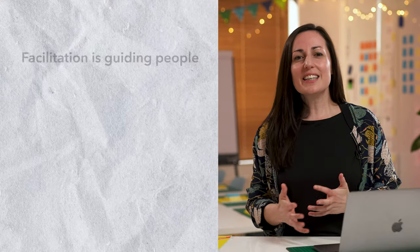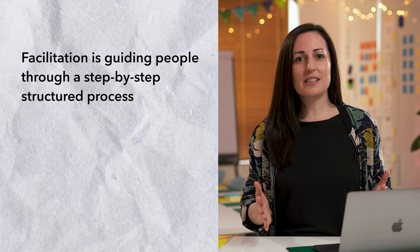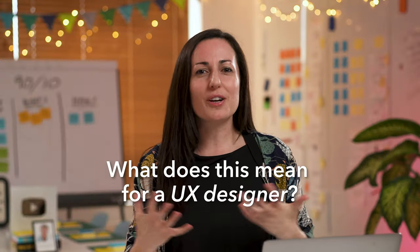So what is facilitation? Facilitation is guiding people through a step-by-step structured process that enables everyone to make decisions and solve problems together. And what does this really mean for a UX designer?